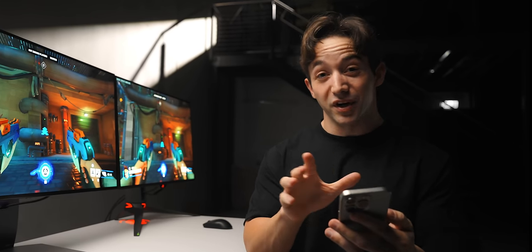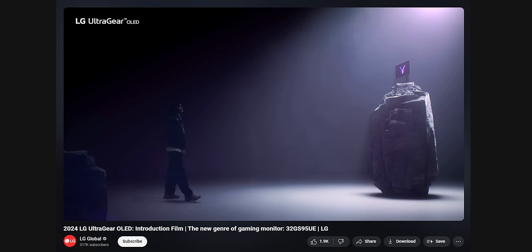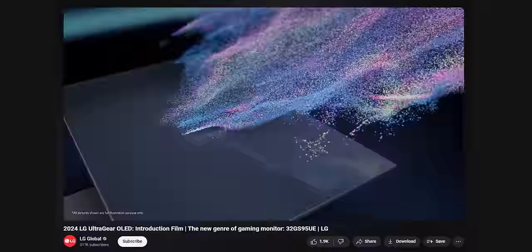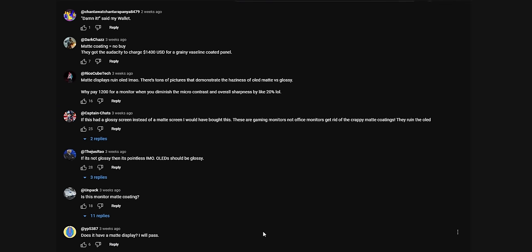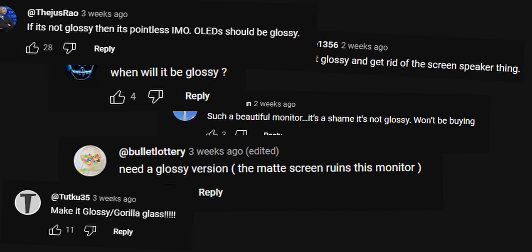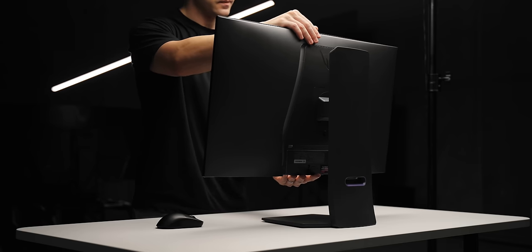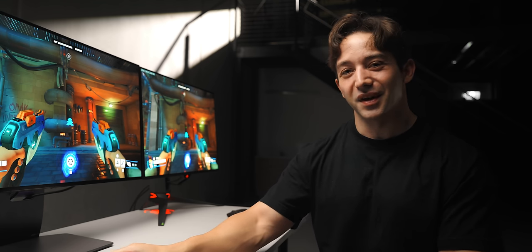LG just released a product video of this monitor, and every now and then I click on these videos because sometimes they have cool animations and renders to take inspiration from. But the craziest thing about this video is you scroll down into the comments and there are a flood of people talking about how bad this monitor is because it has a matte coating. Literally 80% of the comments are people talking about how they would never go anywhere near this monitor because of the coating type — because it's not glossy.